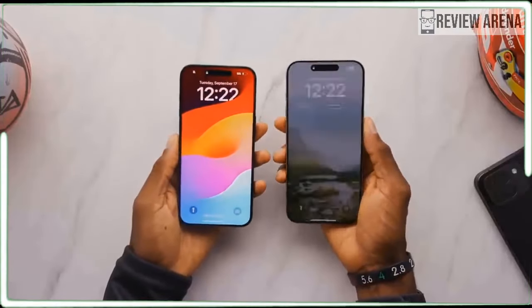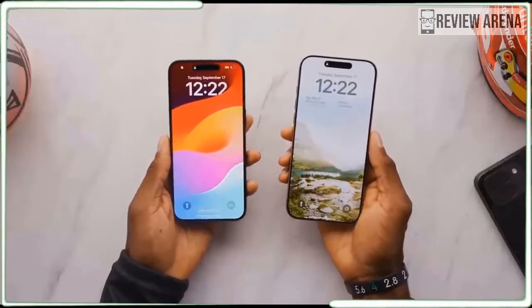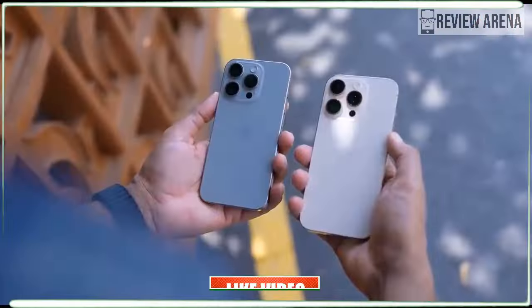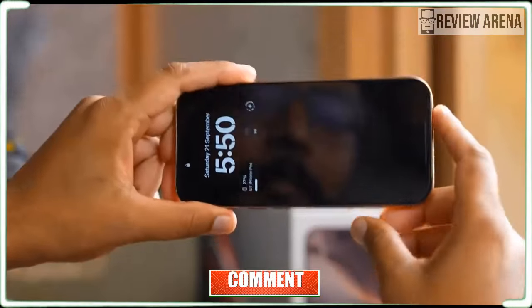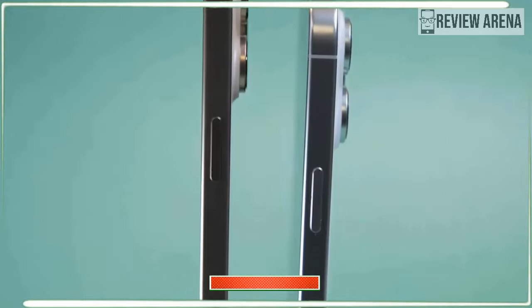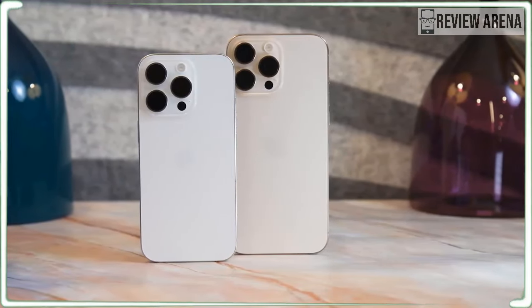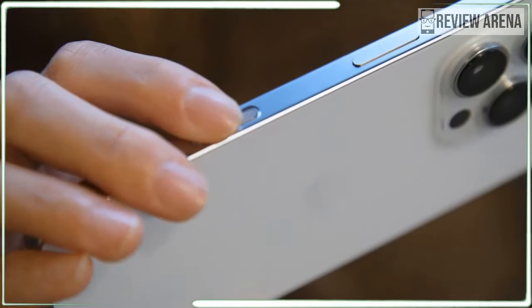The iPhone 16 Pro goes on sale September 20 and starts at $999 US for 128GB of storage. It's worth noting that the iPhone 16 Pro Max features 256GB of capacity in its base model. The good news is that you can get 256GB of storage for $100 less than the iPhone 16 Pro Max, and you get the same max storage option of 1TB.